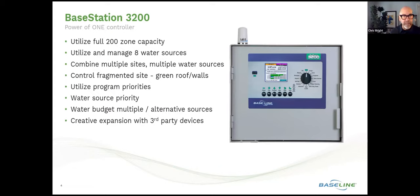We can control a fragmented site. There's a lot of movement in green infrastructure projects where you've got landscape irrigation at grade level, but you've also got rooftop gardens, green roofs, and terraces that need to tie into that landscape maintenance and that controller. Some of the unique capabilities of the 3200 that play into this are the use of program priorities, water source priorities, and water budgets on multiple or alternative sources to manage water efficiently and contribute to sustainability.